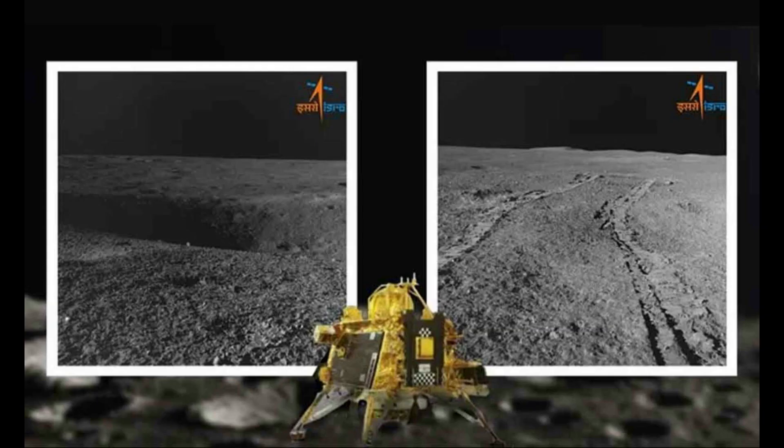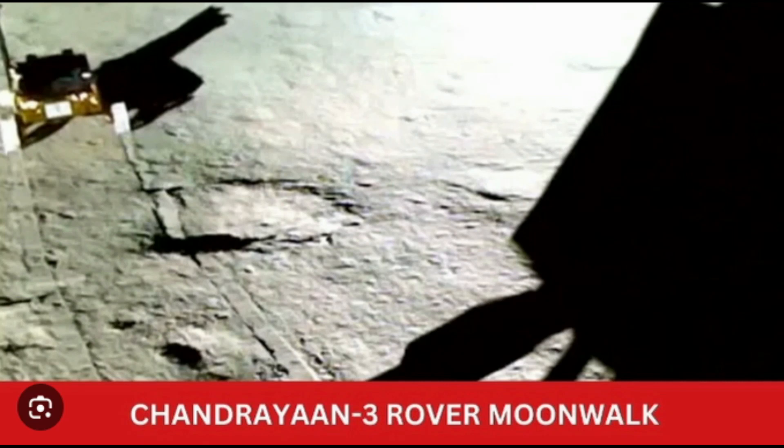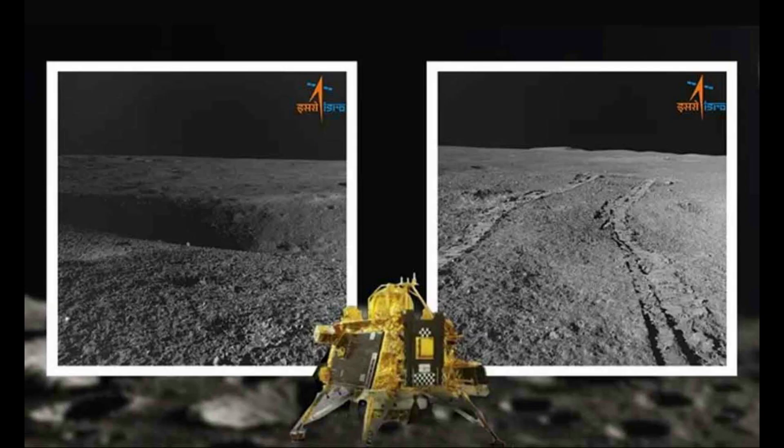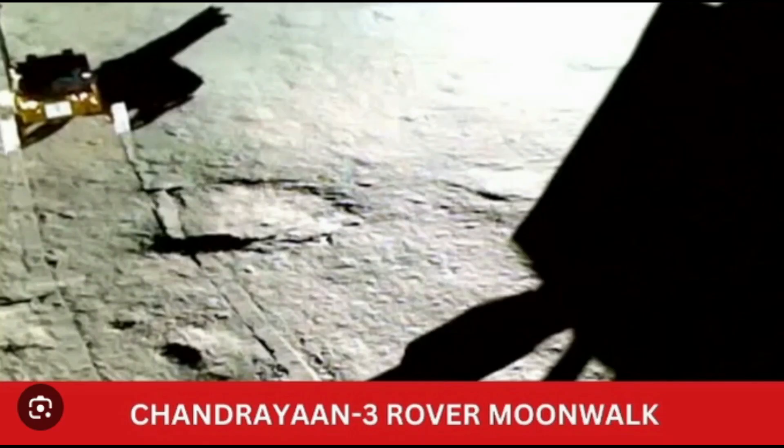India's space agency has shared a video of the Pragyan rover being rotated on the moon's surface remotely from the command center in Bangalore, in search of a route that avoids craters and rocks on the lunar surface. The rover and Vikram, the lander that carried Pragyan to the moon, are racing to finish experiments before a lunar night which lasts 14 days, since next week. The rover was rotated in search of a safe route.